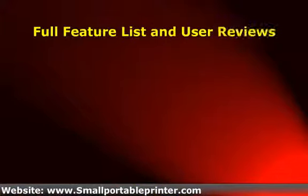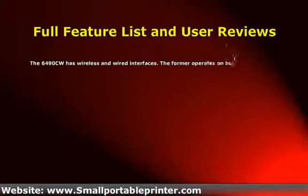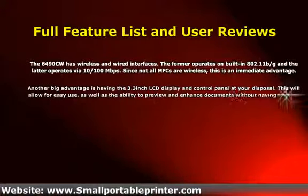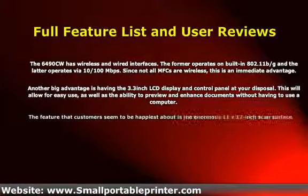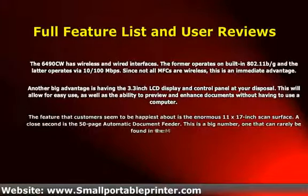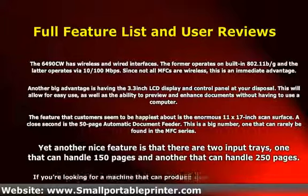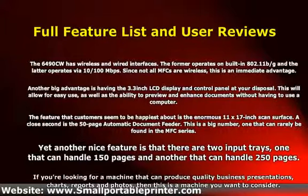The 6490CW has wireless and wired interfaces. The wireless operates on built-in 802.11b/g and the wired operates via 10 and 100 Mbps. Since not all MFCs are wireless, this is an immediate advantage. Another big advantage is having a 3.3-inch LCD display and control panel at your disposal, which will allow for easy use and the ability to preview and enhance documents without having to use a computer.